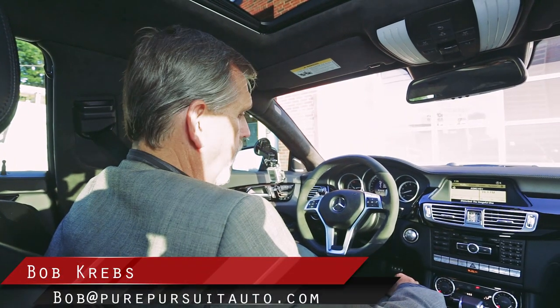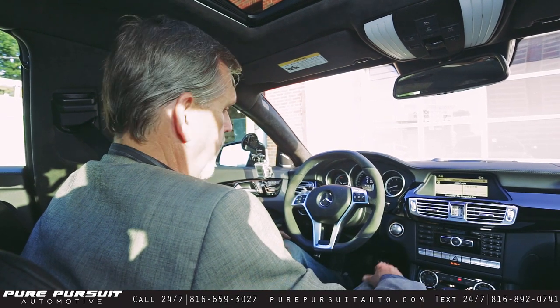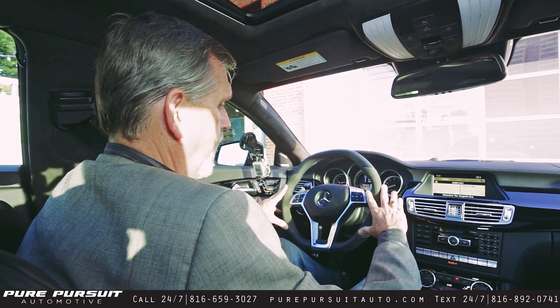Hi folks, Bob Krebs, sales manager at Pure Pursuit Automotive, and my favorite part of the evening is doing the test drive on this vehicle. So this is our 2012 CLS63 AMG.